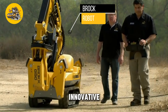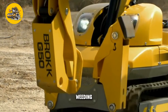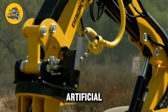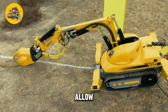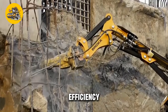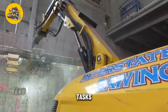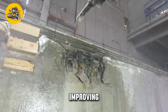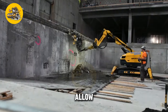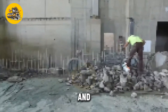The BROC robot is an innovative agricultural robot designed to automate various farming tasks, including planting, weeding, and harvesting. This versatile robot is equipped with advanced sensors and artificial intelligence algorithms that allow it to navigate fields, identify crops, and perform tasks with precision and efficiency. The BROC robot can autonomously perform agricultural tasks, reducing the need for manual labor and improving productivity. It is equipped with a range of tools and attachments for planting seeds, applying fertilizers, and harvesting crops.